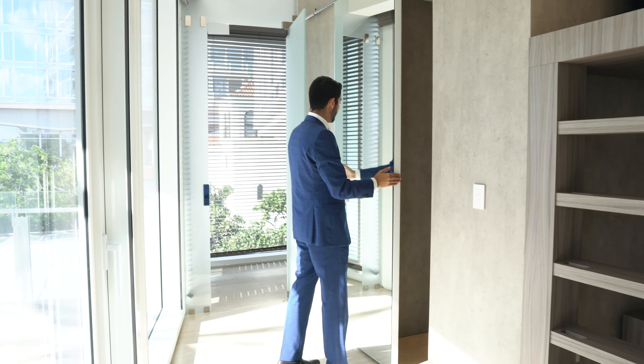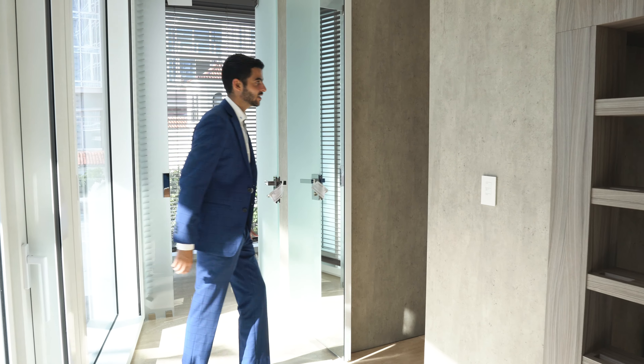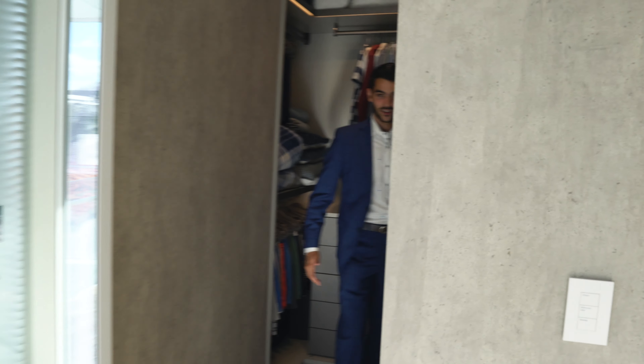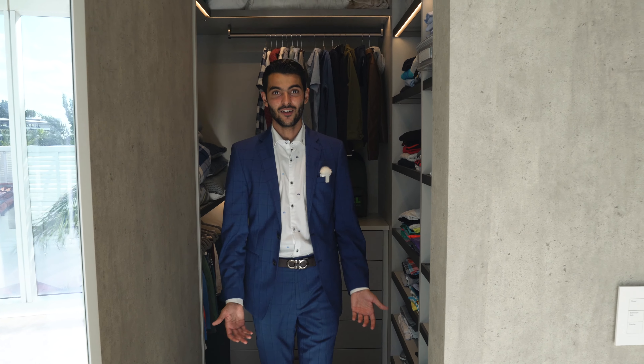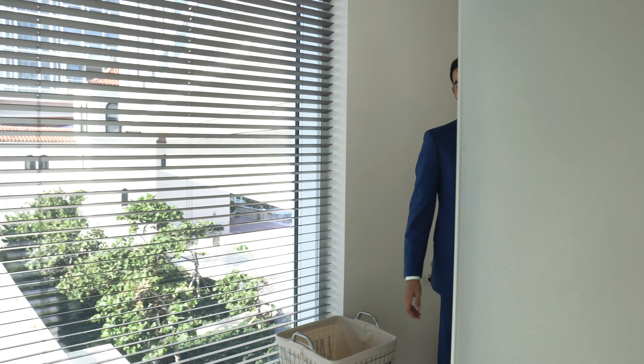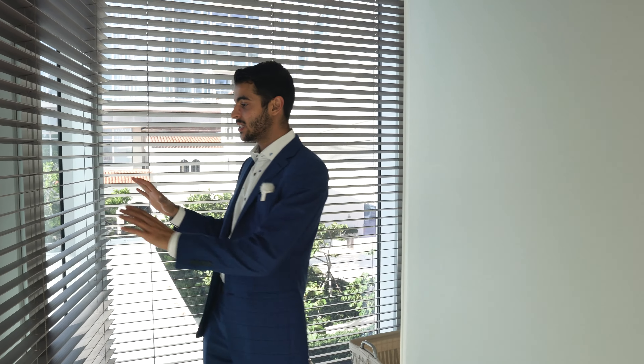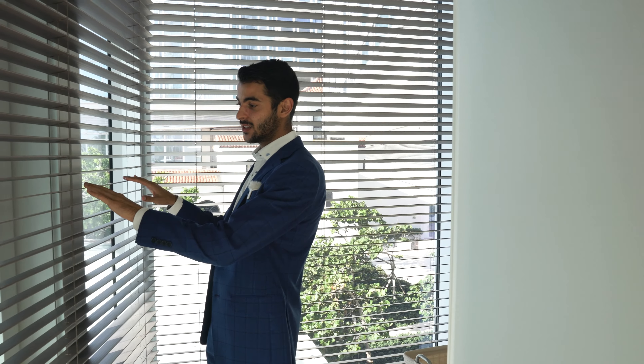There's a mirror so you make sure you're looking sharp. A barn door leads into the closet — very nice, lovely closet. Then over here you have the bathroom. Every single bedroom has its own bath. This bathroom has its own vanity and a lot of light coming in from the windows, which are electric blinds — the first time I've seen blinds like this electric.